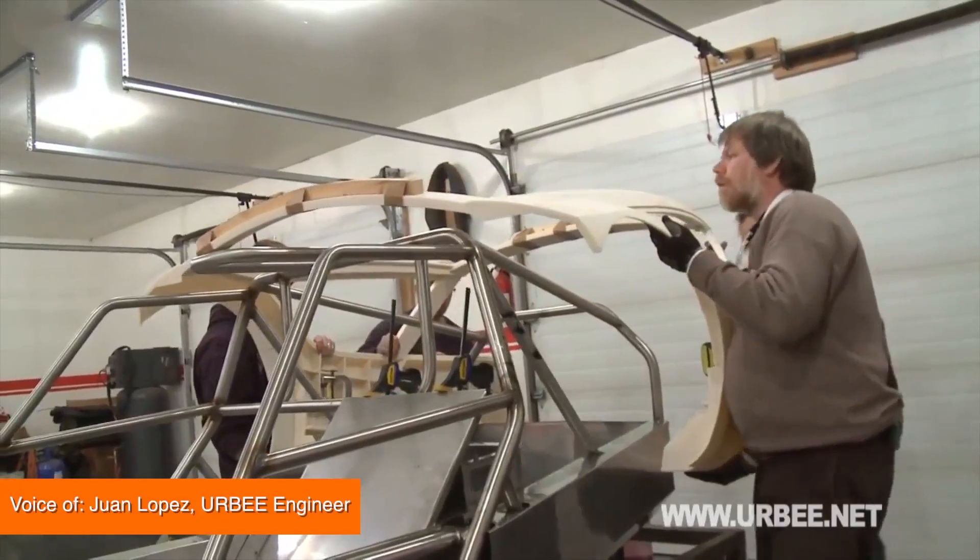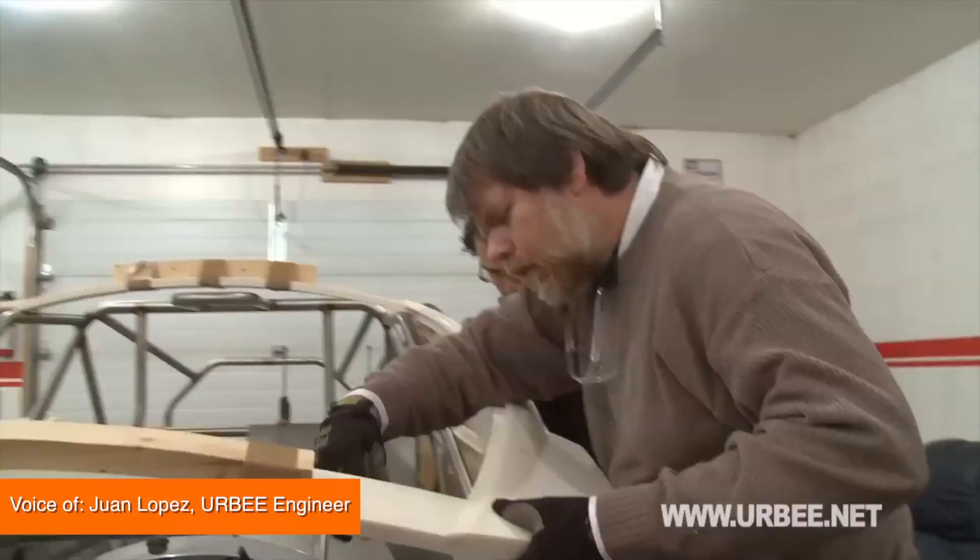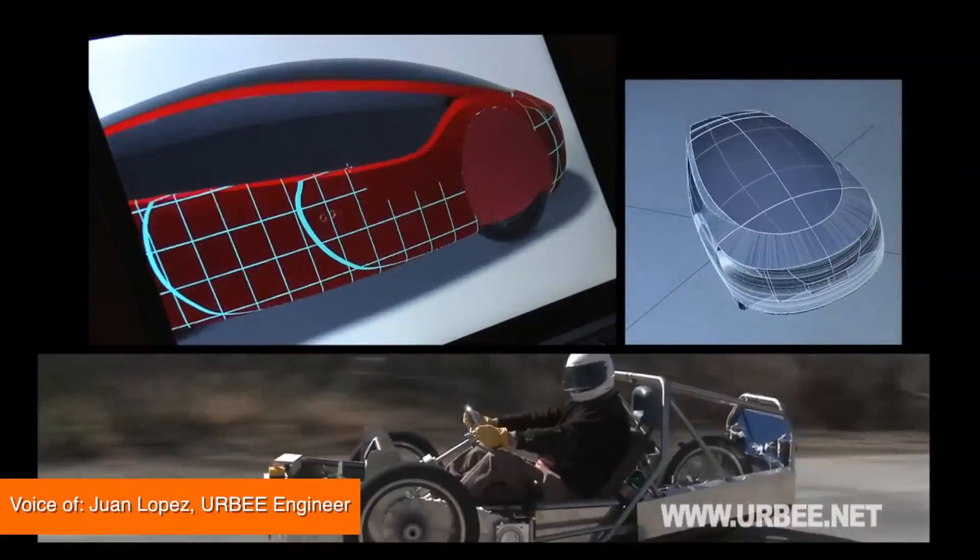Hey guys, I'm Andrew Dimbert with Buzz60. Herbie's body panels have been designed and constructed using a revolutionary 3D printing process that allows us to engineer this vehicle with optimal efficiency.